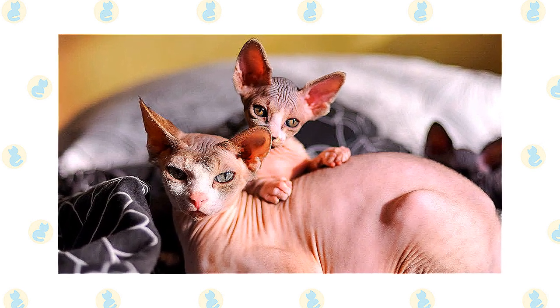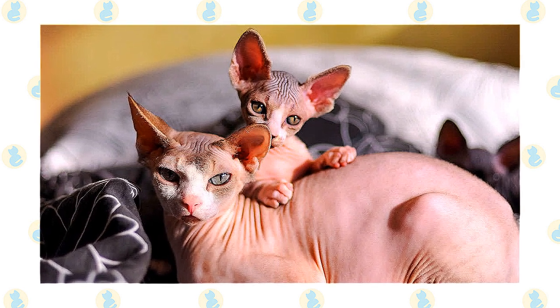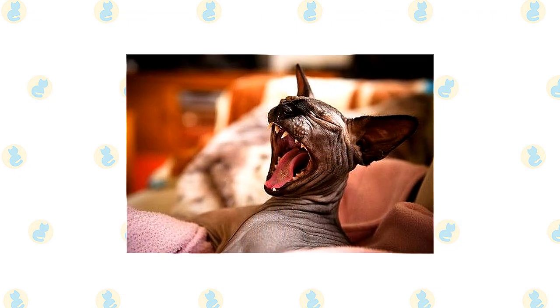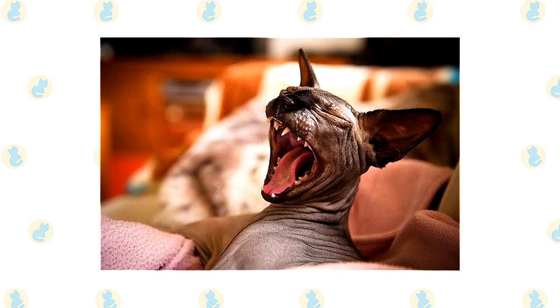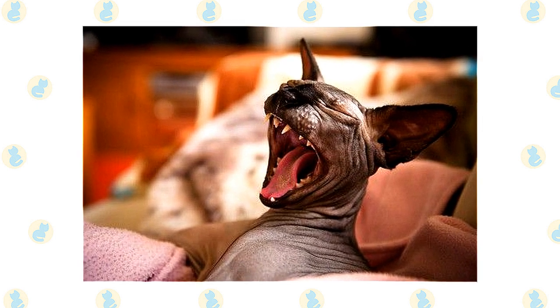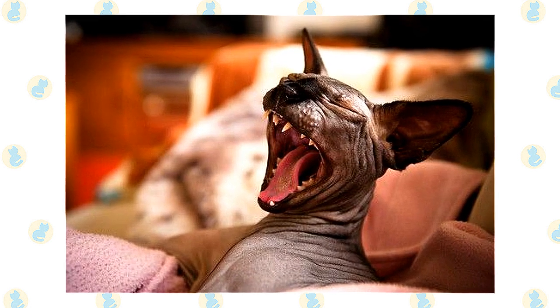Although the Sphinx feels warm to the touch, he doesn't have a fur coat to keep him warm. If you're cold, he probably is too. Buy him a nice sweater or two to help him retain heat. Brush the teeth to prevent periodontal disease — daily dental hygiene is best, but weekly brushing is better than nothing. Wipe the corners of the eyes with a soft, damp cloth to remove any discharge. Use a separate area of the cloth for each eye so you don't run the risk of spreading any infection.